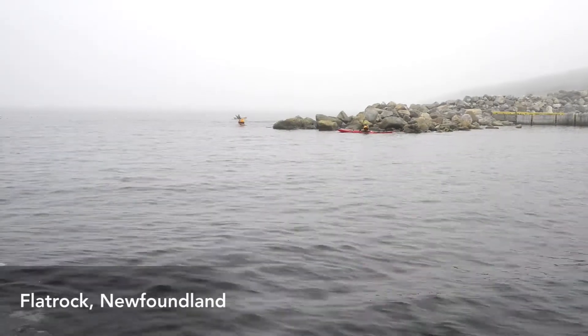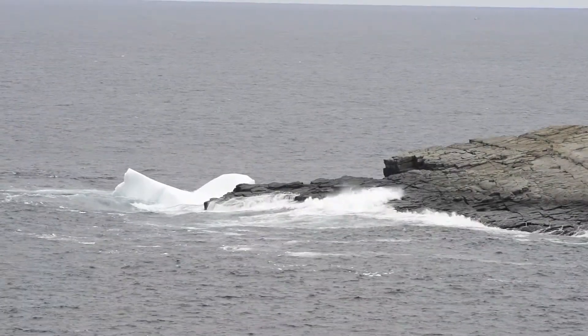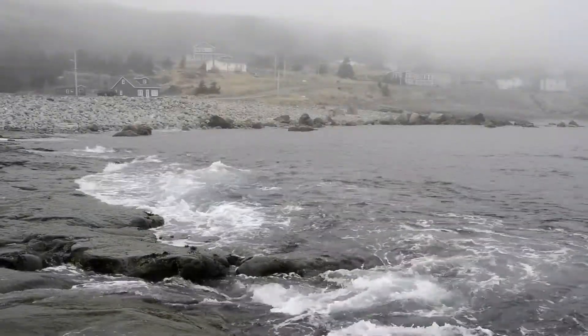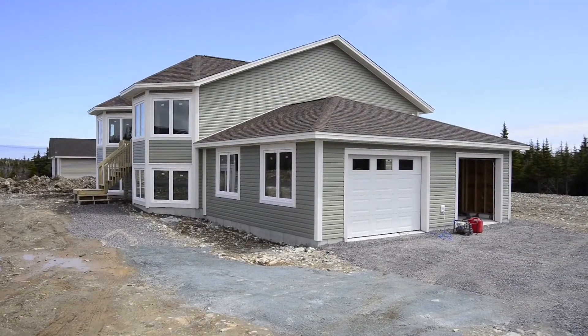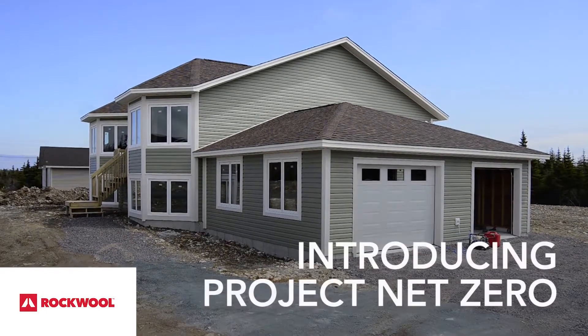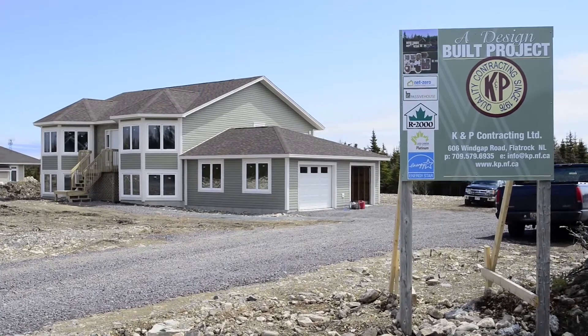In the town of Flat Rock, one house is setting a new standard for energy efficiency in Newfoundland and Labrador. It's the first net zero house in the province, part of a pilot project by the Net Zero Energy Coalition, of which Rockwell is a signature sponsor. And who better to build it than the first R2000 builder in the province? K&P Contracting.